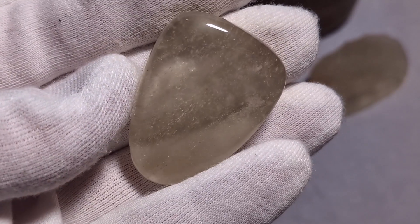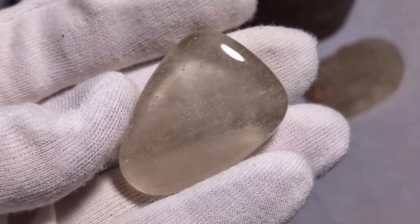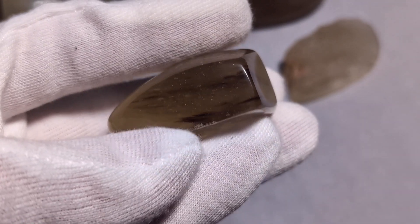Libyan desert glass takes a pretty good polish, and you only see this vitreous luster in polished stones or broken sections with conchoidal fracture. Inclusions and bubbles are really easy to see in these pieces, even when dry.